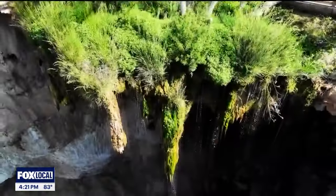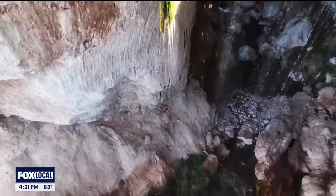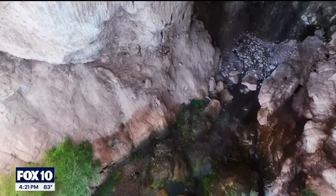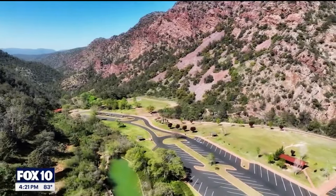Hi, I'm Michael Kippel, park ranger at Tonto Natural Bridge. We are at Tonto Natural Bridge State Park, which was Arizona's 26th state park, acquired in 1990.